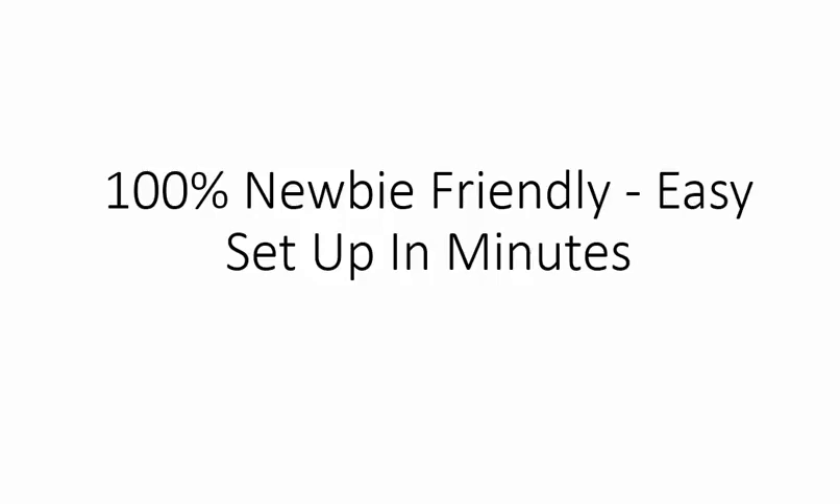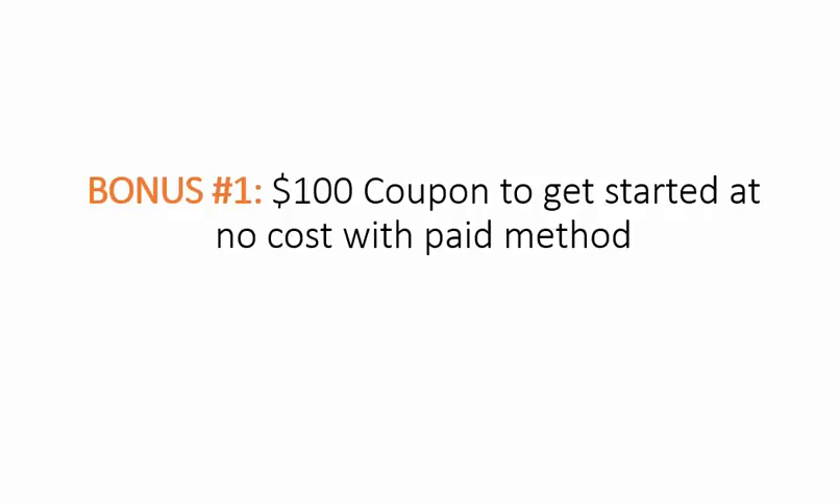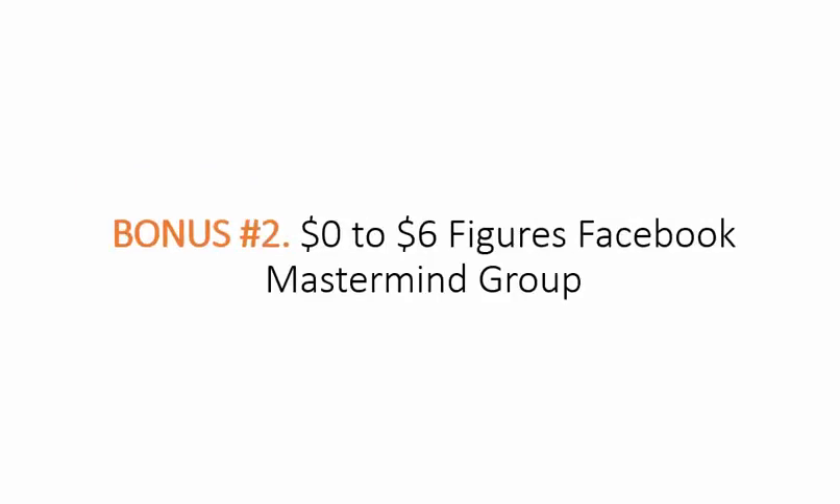Also, it is 100% newbie-friendly and easy to set up in minutes. That is not all. When you join today, you'll also get free access to these unique bonuses. Bonus number one is a $100 coupon code to get started at no cost with that one paid method. Bonus number two is a zero-to-six-figure Facebook mastermind group where you get direct access to us to help you through it.